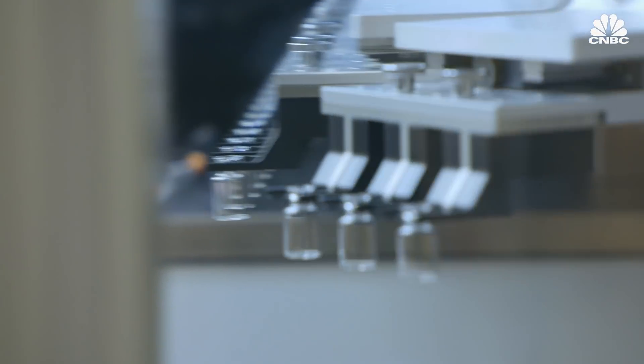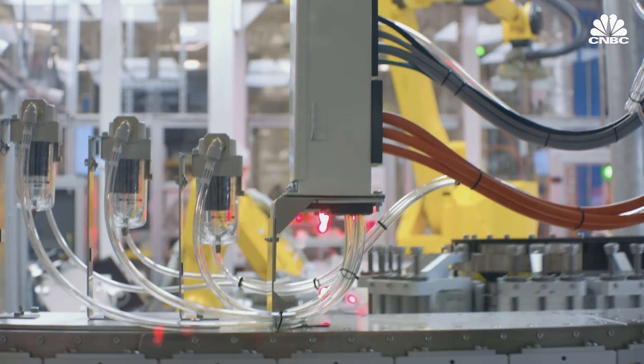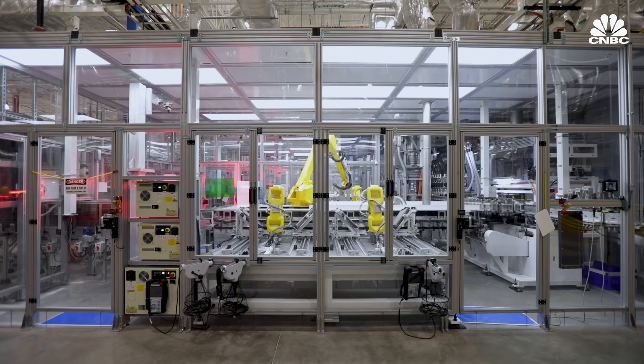Special attention has to be paid to these vials, as they are highly regulated. At the end of the day, the packaging is the last thing that drugs touch before they get injected into the human body. The FDA and regulatory bodies consider the packaging as part of the drug, because there's so much interaction and compatibility.